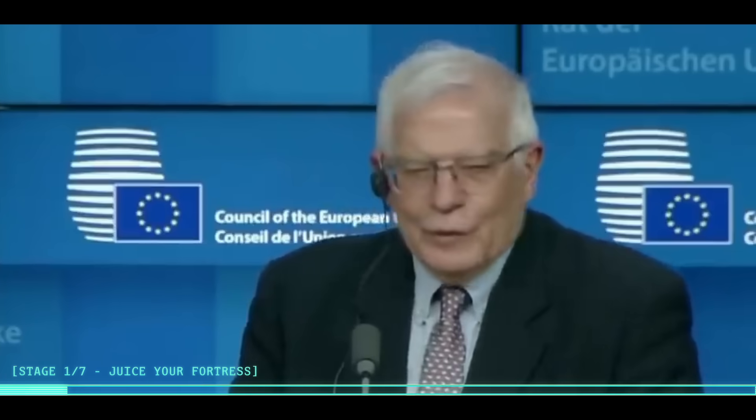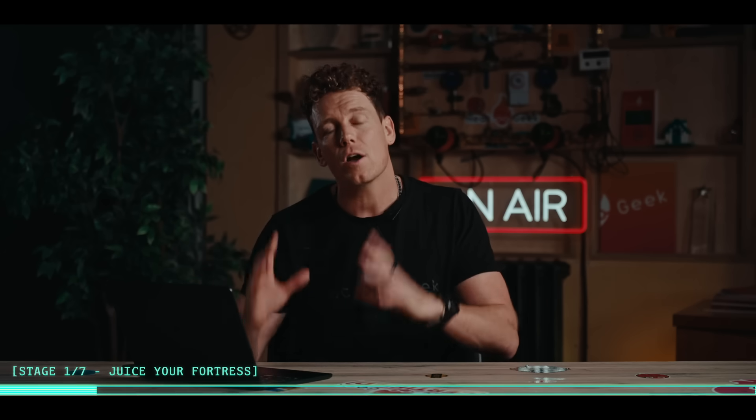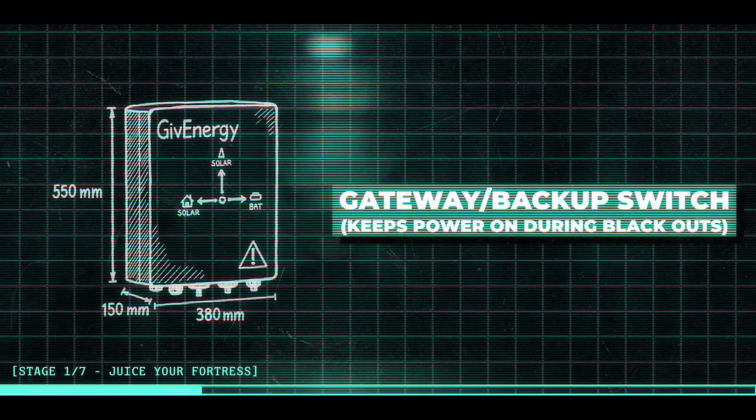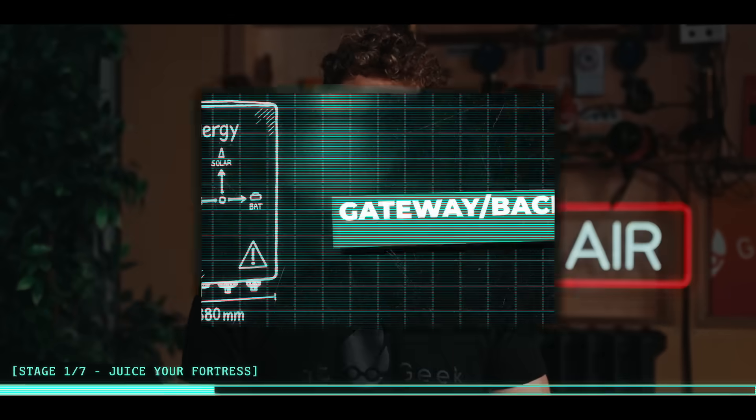Let's start with how to make your home harder to knock offline. If you've got power, you've got options: cooking, cleaning, hot showers, even purifying your water if things get murky. You can't count on stable gas lines forever - 2022 proved that when Russian gas vanished and prices went thermonuclear. So we're electrifying your lair with a home battery system. Systems begin around 5 kilowatt hours of storage and cost around 7k, but can stack up to 50 kilowatt hours. Five kilowatt hours is enough to top up on cheap nighttime power and slay those killer zombie bills, and also just enough to ride out a short blackout - but only if you spring for the extra gateway or backup switch.